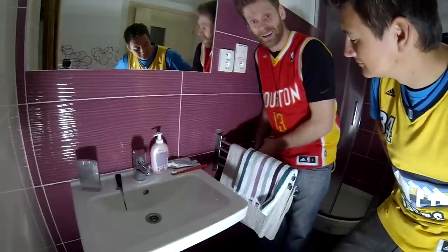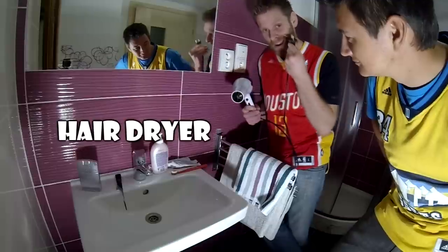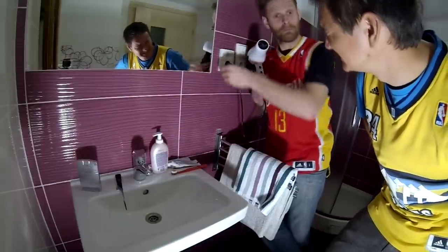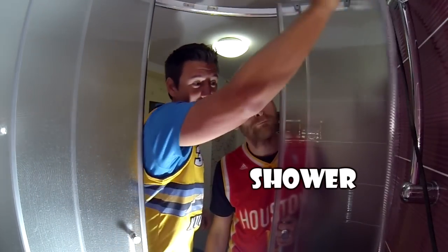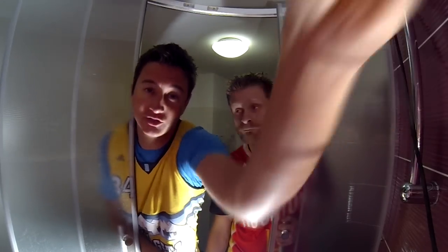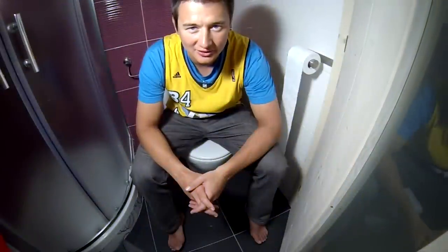And this is the switch. I can put the hair dryer in the plug. Let's do it.